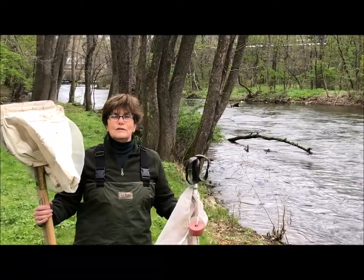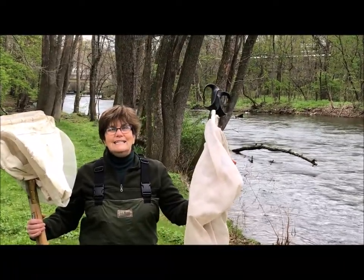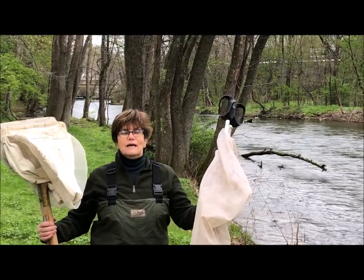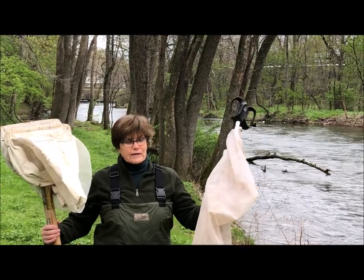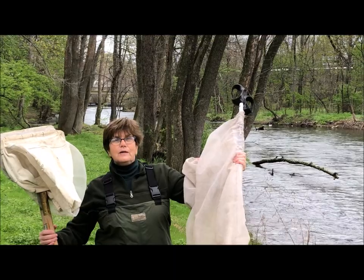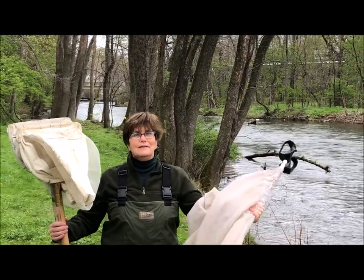We're going to use two different kinds of nets. One is called a seine net — it rhymes with strain, and I know you know what strain means. When you make pasta you strain out all the water. So this is the seine net and it does the same kind of thing. We're going to put it into the water and we're going to strain out some of the things that might be living in the water.